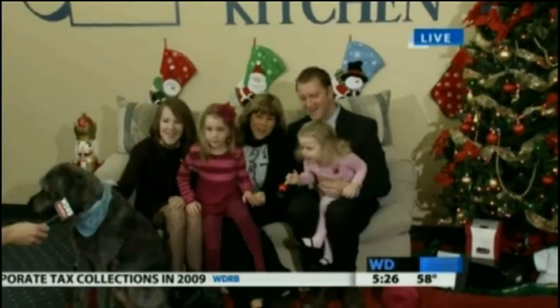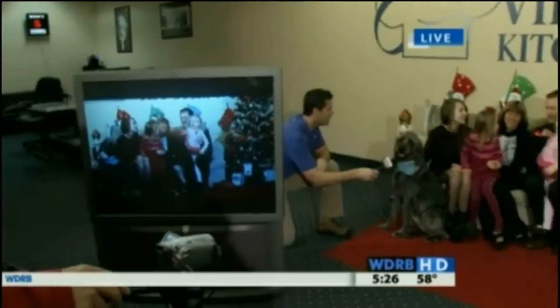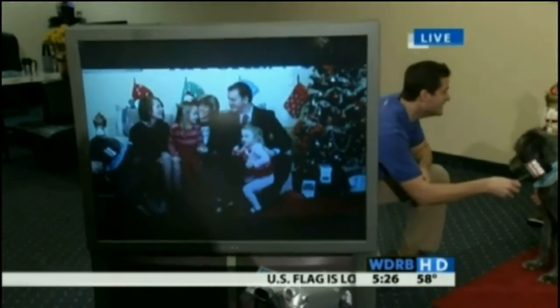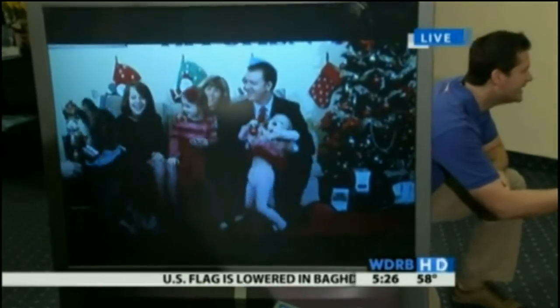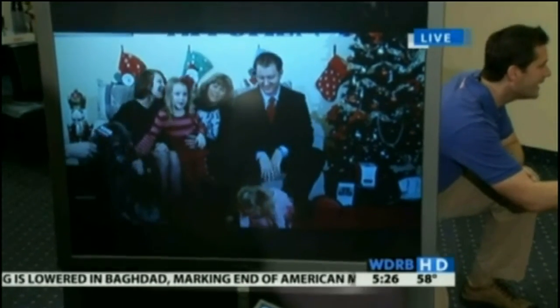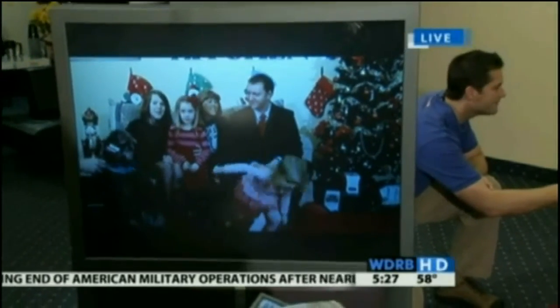Merry Christmas, Grandma. We love you. It's me, David. It's me, Michelle. And Ava, who is very happy to be here. And Caitlin. And Alex. And King Bear. One of the favorite buddies. Happy New Year — we can't wait to see you. We love you, miss you.